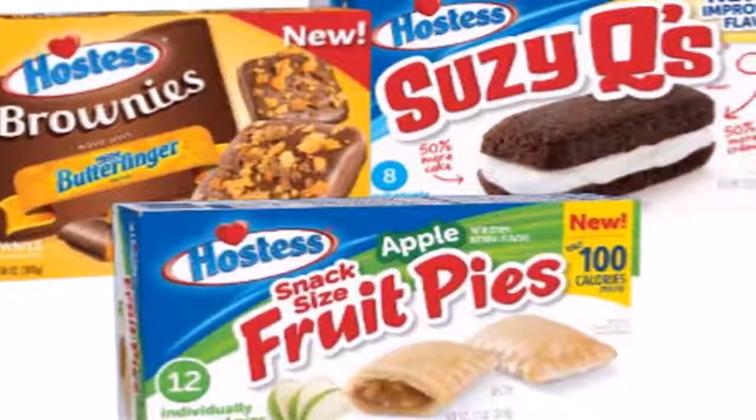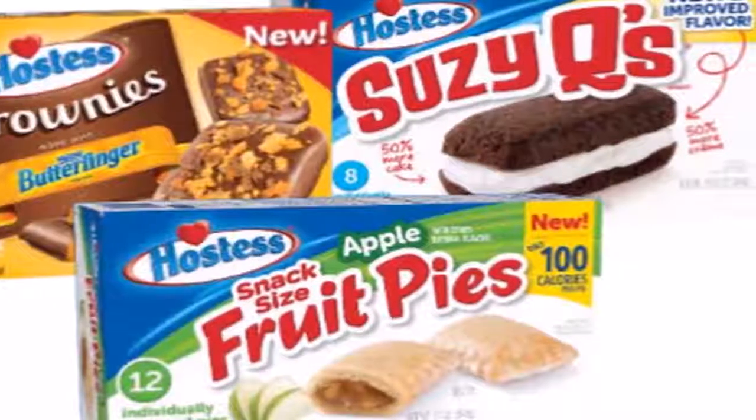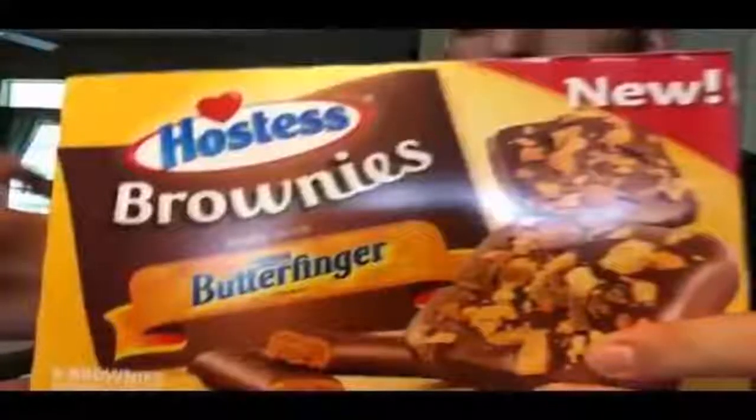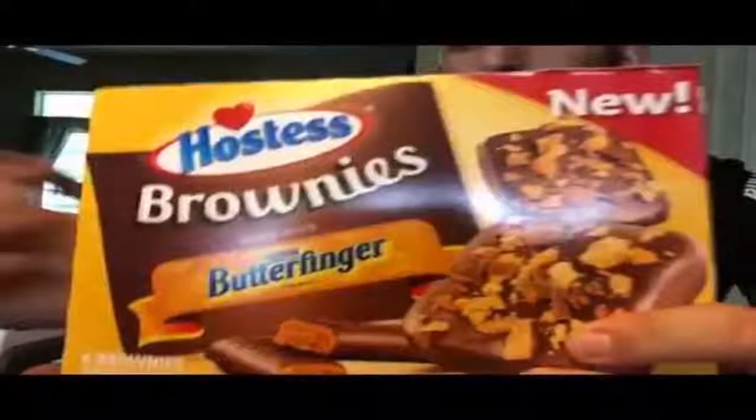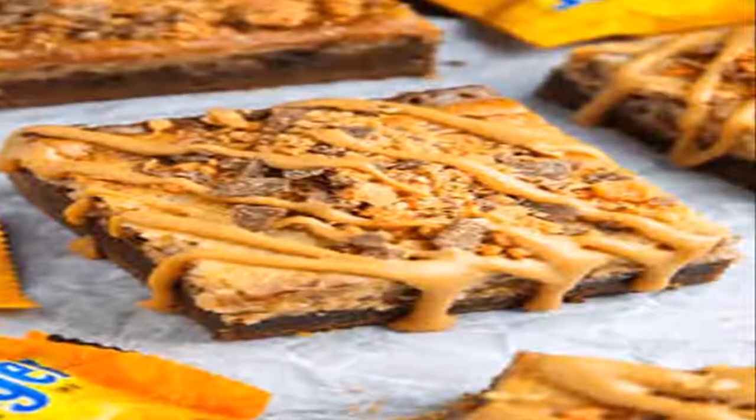Between these epic brownies and the newly launched Butterfinger popcorn, it's a great day to be a chocolate and peanut butter lover. Excuse us while we make an impromptu grocery shopping trip immediately.